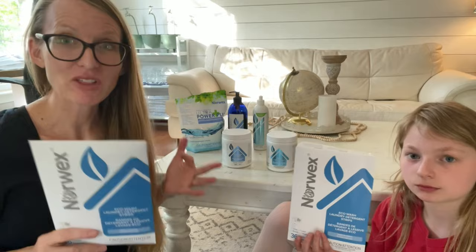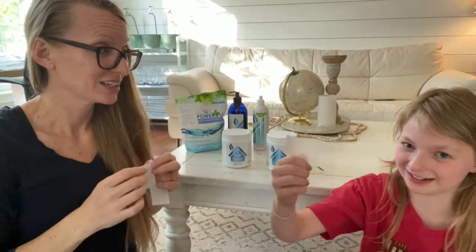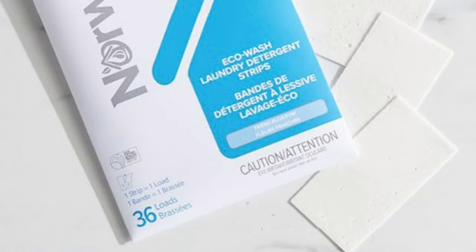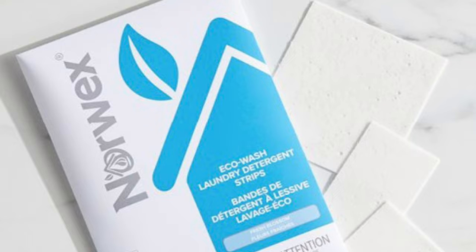We're going to talk about laundry. These are the laundry strips — I keep running out of them. There's no plastic jug. You literally tear the strip in half, or in half again for a small load. They work great in cold water and are very concentrated and effective. And again, you can put these on auto ship and save 10% forever on all future orders.